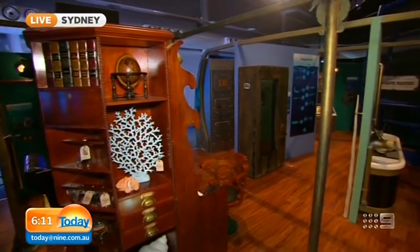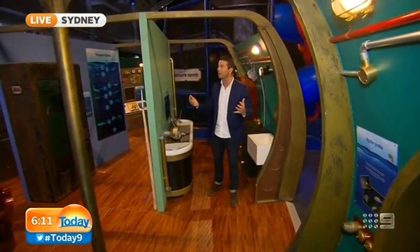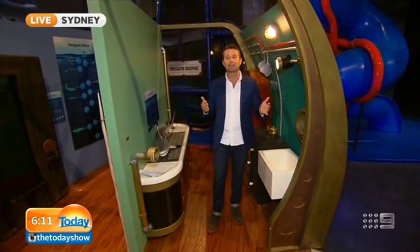Good morning. We are down at the National Maritime Museum this morning checking out a great new exhibition for the kids, just in time for the school holidays. It is called Voyage to the Deep and it's all based on the old Jules Verne novel 20,000 Leagues Under the Sea. The centrepiece is a replica of the Nautilus, which was the submarine from the novel.